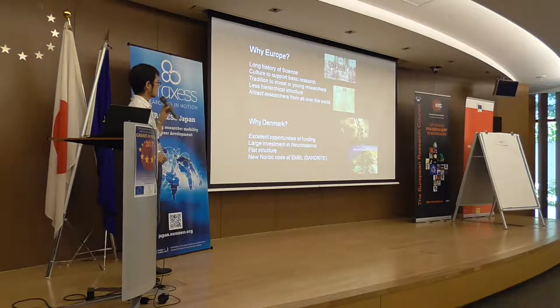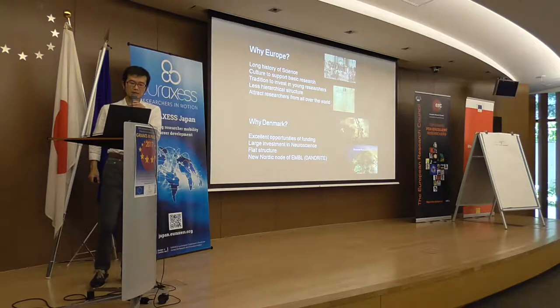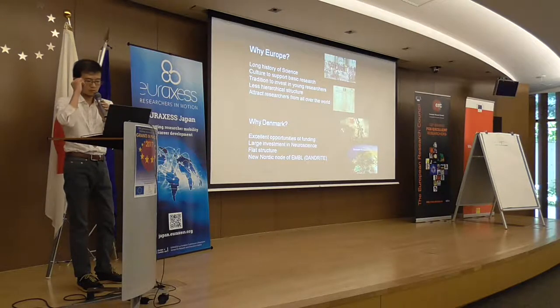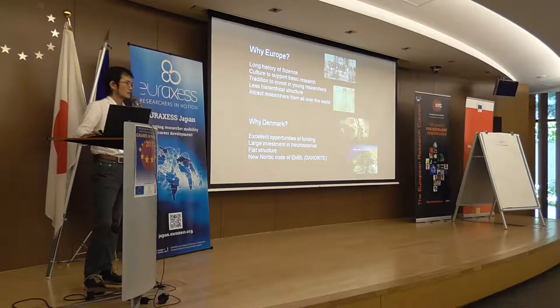There is also large investment in neuroscience. For example, the Lundbeck Foundation established the Brain Prize a few years ago, which is one of the largest prizes for neuroscientists. Our institute was also established just three years ago by the Lundbeck Foundation, which is in line with this investment in neuroscience in Denmark. Danish society is very flat — there is no hierarchy — which is really the opposite of Japan.